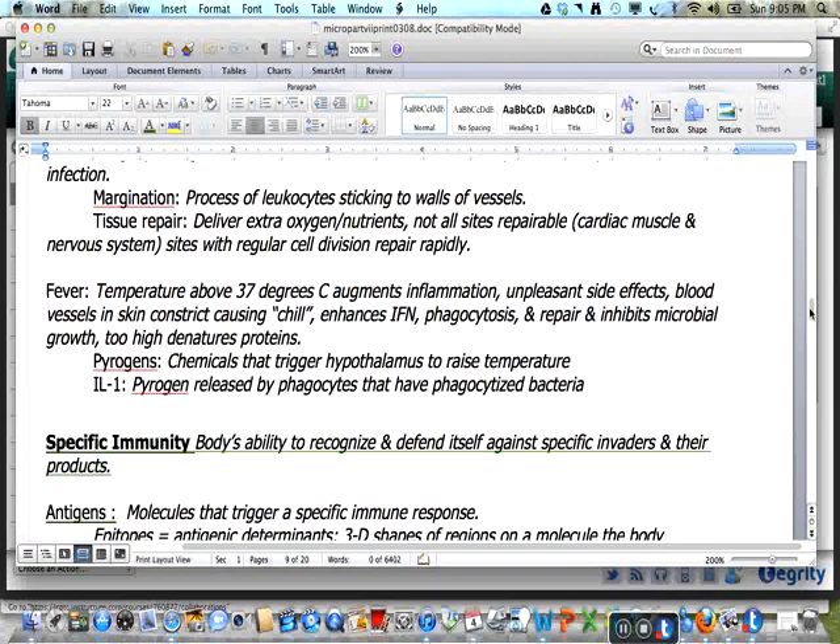A fever occurs when the temperature is raised above 37 degrees Celsius, which augments inflammation. There are unpleasant side effects since blood vessels in the skin constrict, causing a chilling sensation as blood is pulled into the core to be warmed. A fever enhances interferon activity, phagocytosis, and repair while inhibiting microbial growth. Too high a temperature denatures proteins, which may also harm the host. Pyrogens are the chemicals that trigger the hypothalamus to raise body temperature. IL-1 is a pyrogen released by phagocytes that have phagocytized bacteria.